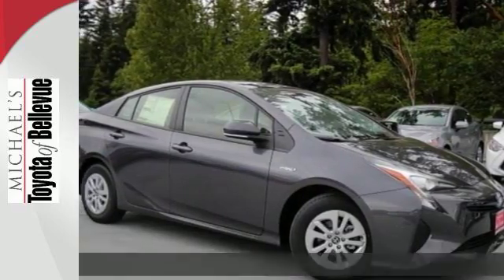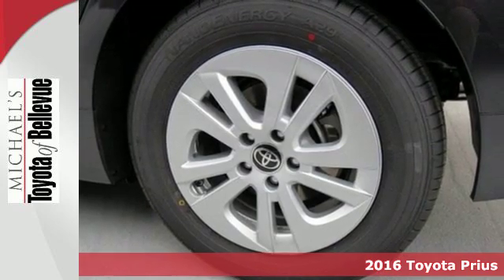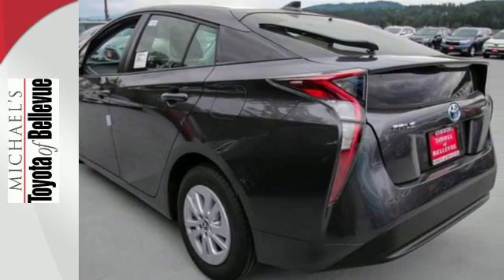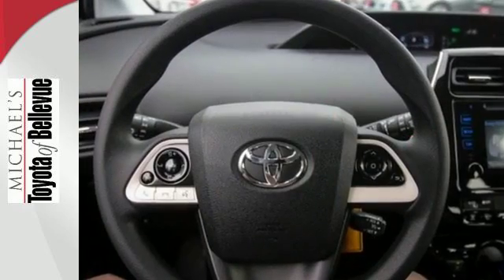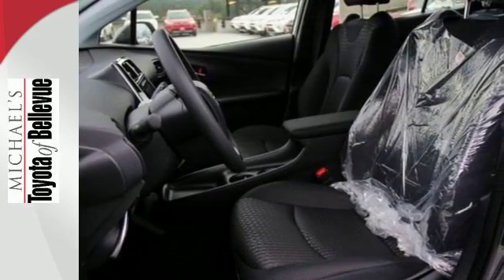It's a 2016 Toyota Prius. Preconceived ideas should be left behind — the Prius' purpose has been redefined to exceed the expectations it set for hybrids all those years ago. Redesigned inside and out for 2016, it's smarter and better prepared than ever.